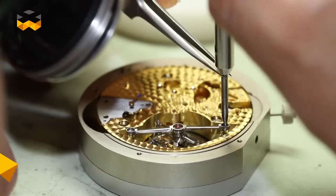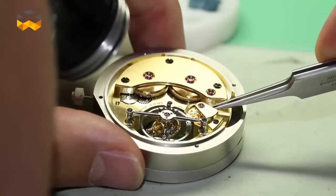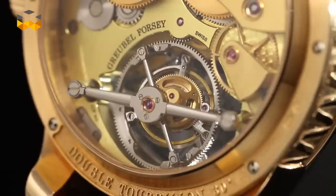Hello and welcome to TheWATCHES TV. We are today in Le Locle to meet Steven Forze, co-founder of Global Forze, to speak with him about high-end finishing — what it means, how long it takes, and why it is so important and beautiful. So, let's go.